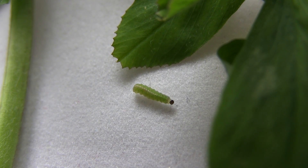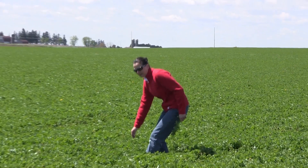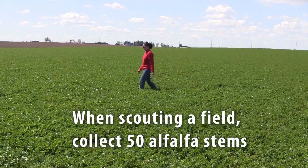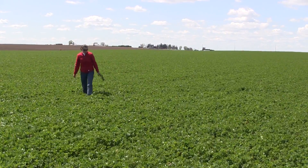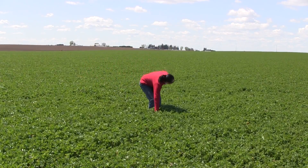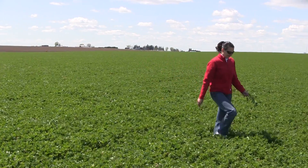To get a good assessment of how much damage you have in your field, we suggest you walk a W-shaped pattern in the field and collect 50 stems as you walk that W-shaped pattern. When you collect a stem, to keep an unbiased assessment of your pest population, turn your head off to one side and then reach down blindly and pick out a stem.